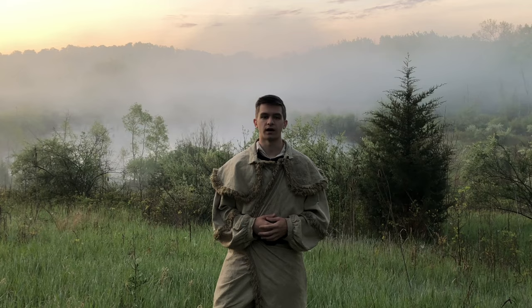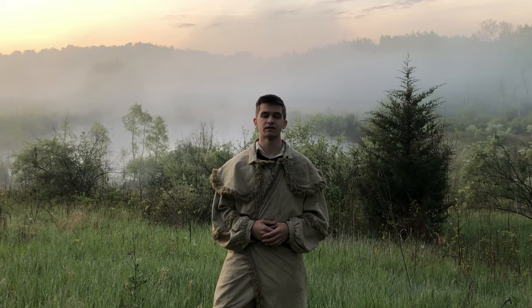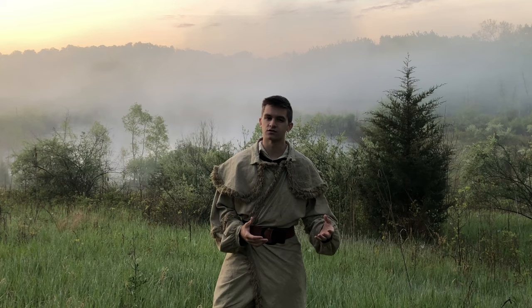The swamp would be a final holdout for the Ottawa Tribe, preserving their villages throughout the Maumee Valley. It would bring death and hardship to the white settlers, who were visited often by malaria, cholera, and milk sickness as a result of the harsh environment. Eventually, the swamp gave rise to modern industry.